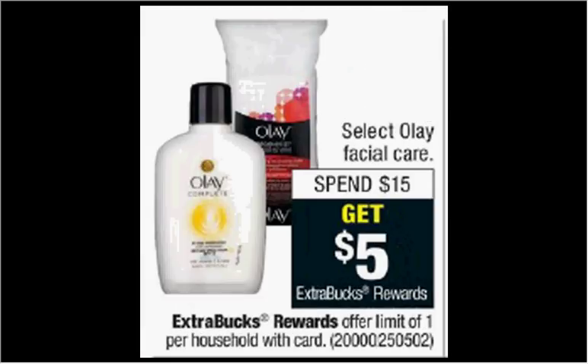Select Olay Facial Care is on sale. When you spend $15, you'll get $5 back as an extra care buck. If you get two of the Deeply Clean Pore Mineral Cleanser — the five ounce size is $7.50 — and use two of the dollar off coupons from your Procter & Gamble newspaper insert of December 31st, you'll pay $13 out of pocket. Get the $5 back; it would be like getting each one for $4.